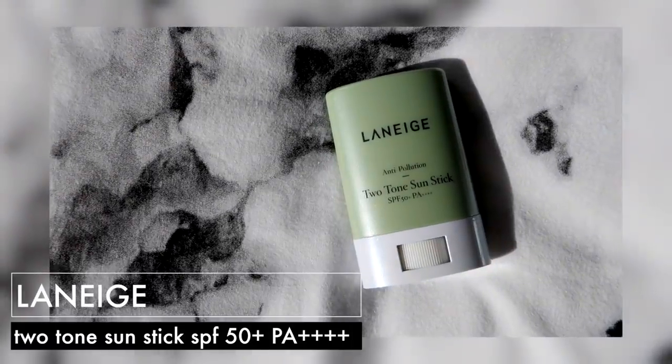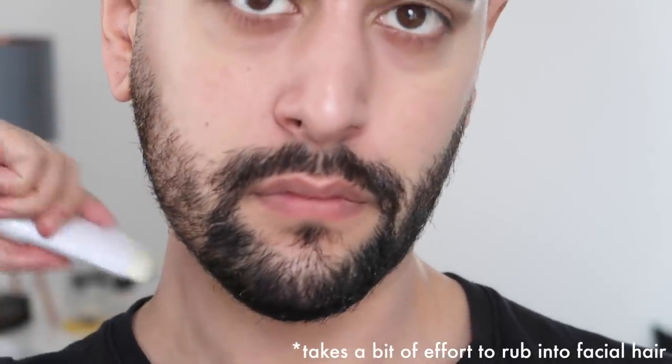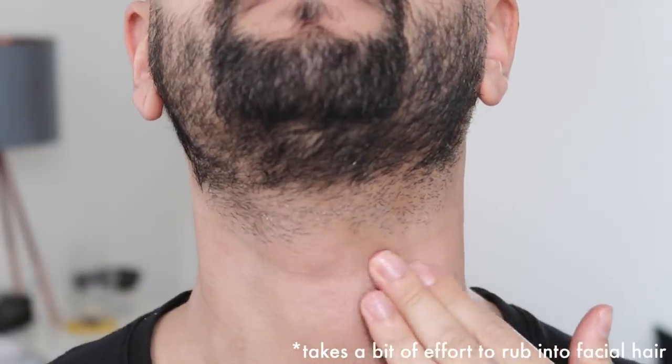Another sunscreen I've discussed before is the Laneige Anti-Pollution Two-Tone Sun Stick — SPF 50+, PA+++. As the name suggests, it protects not only from the sun but from pollution particles using a dust block powder, which does give it a mattifying effect. But unlike a lot of mattifying products, it doesn't overdry my skin. The green side also helps with color correction — if you've got red blotches it helps fade those a little bit, enough to notice a difference. Not my go-to because I like the dewy look, but what I love is how easy it is for applying sunscreen to the neck — you can just roll it over without having to rub it in. I do apply a couple of layers though.